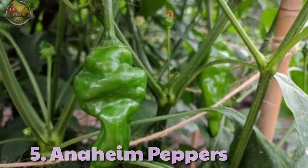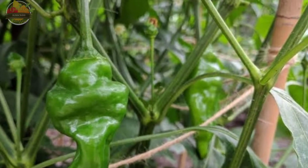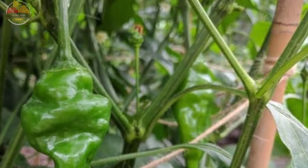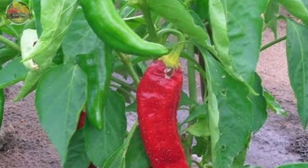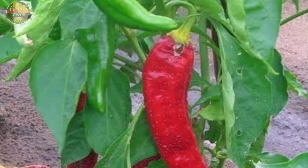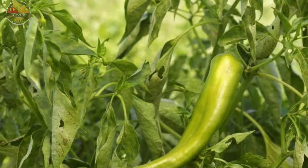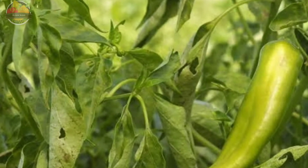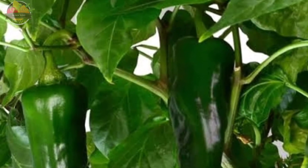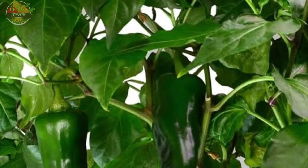5. Anaheim Pepper. Anaheim pepper is a vigorously growing pepper plant with slightly tapering green fruits that turn maroon when ripe. This pepper plant grows as a perennial and, when well taken care of, it can produce peppers for close to three years or more. It is an easy-growing upright pepper plant that grows to about 1.5 feet tall. The Anaheim pepper is one of the best mild peppers to grow at 0 to 5,000 Scoville units, and it's excellent for stuffing and cooking.